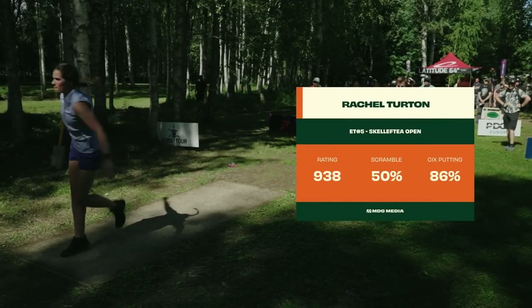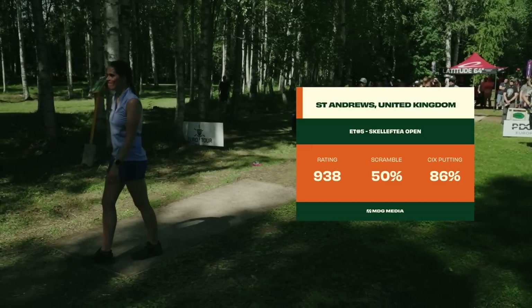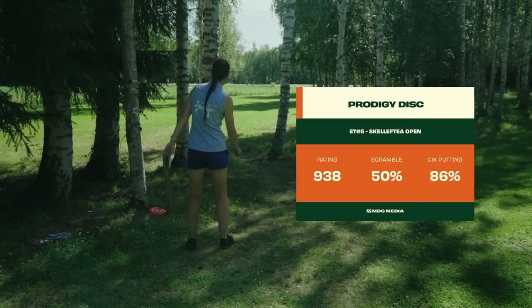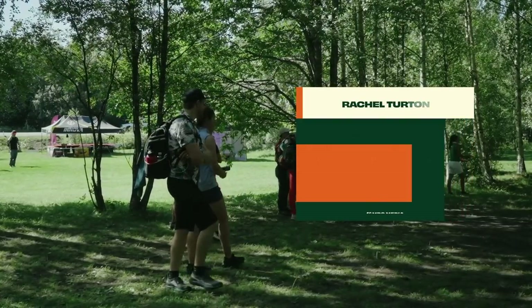And rounding out our lead card here, Rachel Turton, also a previous champion already this season at the Konopiste Open. She has a really good forehand, which she really leans on on this course and to great result. Happy to have Rachel joining us and rounding out our lead card.